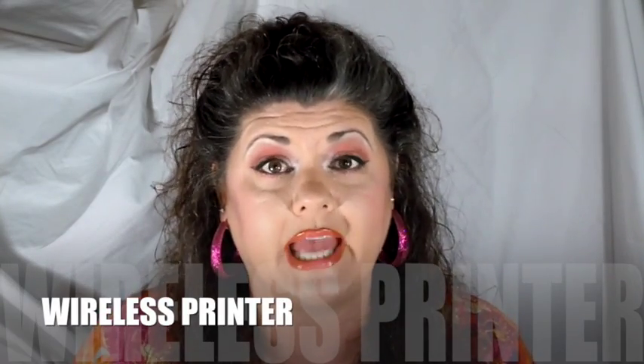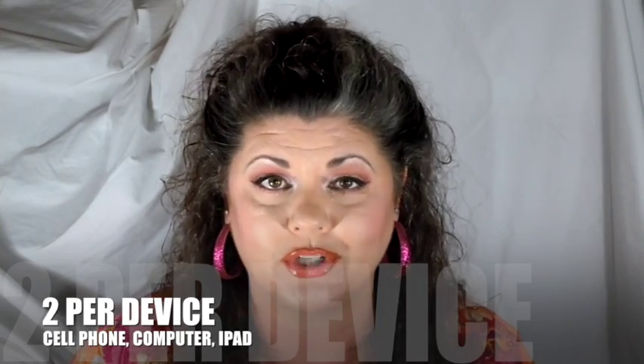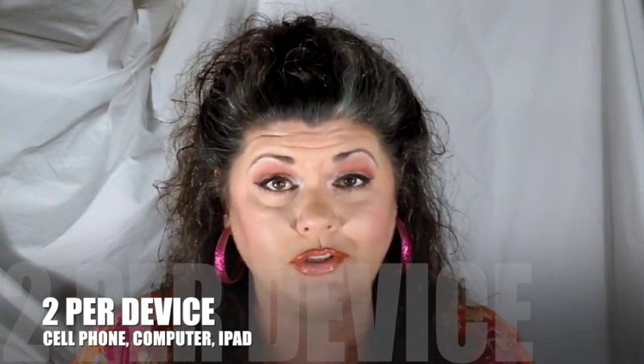Another thing you're going to need to invest in is a good printer, preferably a wireless printer. The online printable coupons allow you to print two coupons per device — per computer, per cell phone, per iPad — any device where you can pull up the internet and print. That is why investing in a good wireless printer is important. Sometimes deals roll around that you'll want to take advantage of in multiples, and the only way to do that is to have multiple coupons. It is an investment to purchase the printer, paper, and ink, but most of these things you can get with coupons and sales at your local office supply stores.